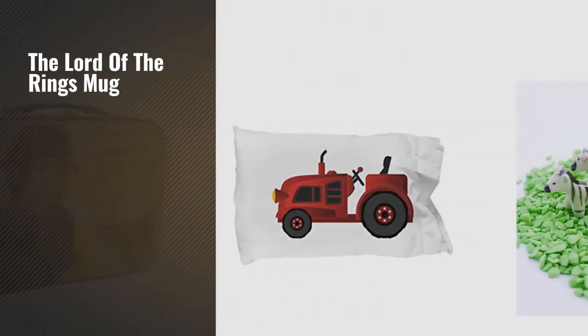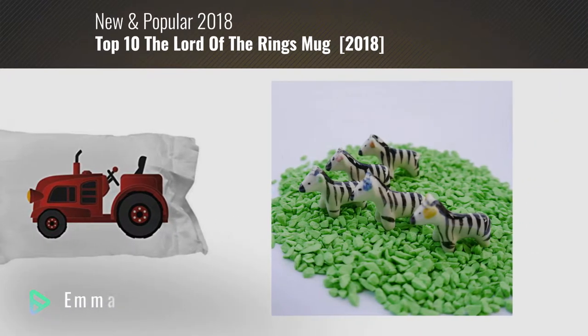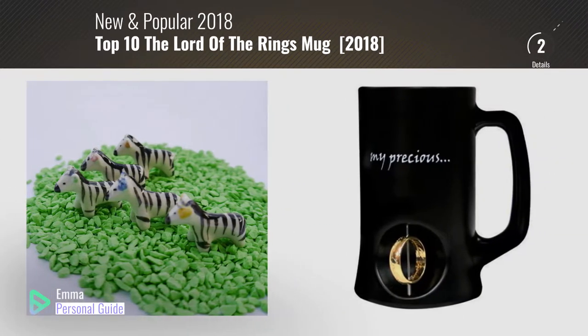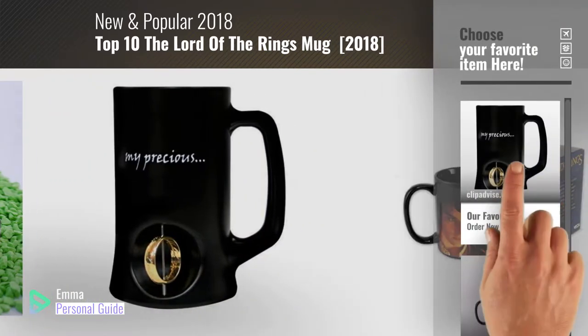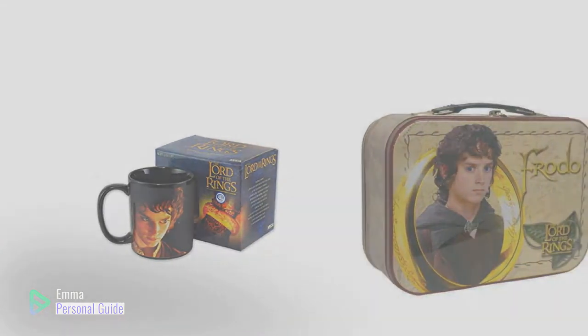If you're looking for the Lord of the Rings mug, this video is for you. My name is Emma, your personal guide — welcome to our channel. At any time you can click this circle in the corner and get more info and real-time deals on your favorite products. Ready? Let's start.